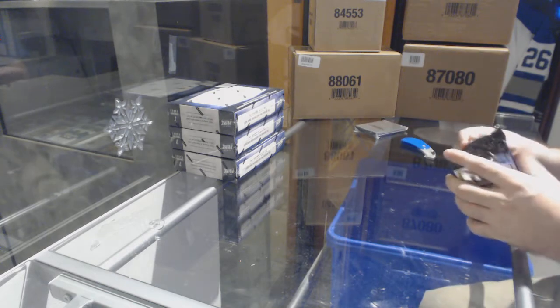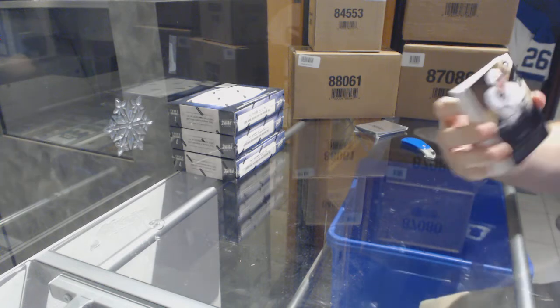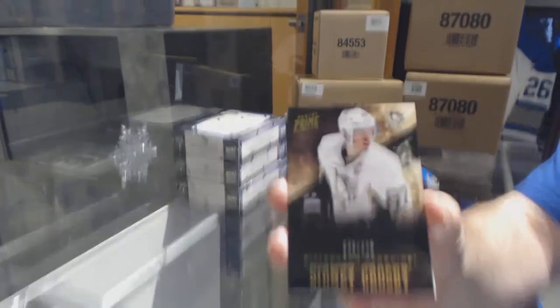Great, Randy, I love these — I love Prime. We start off for the Penguins, the 249 Sydney Crosby. That is correct, 24 cups, yep, Sydney Crosby.